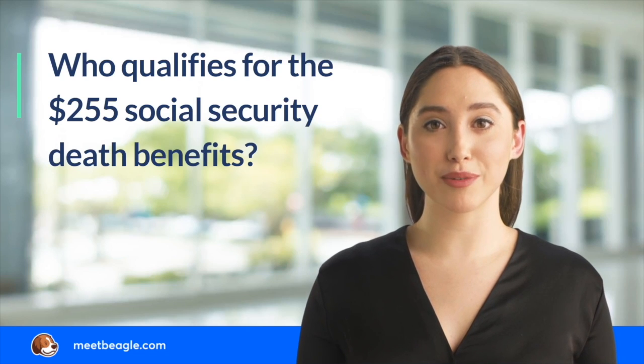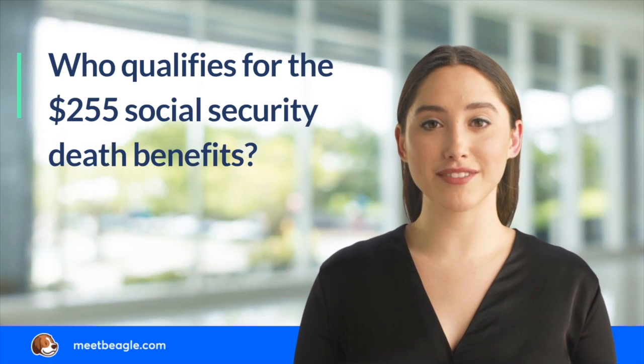If you are a survivor of a deceased worker, you may be eligible to apply for the lump-sum death benefit. However, Social Security limits this benefit to specific family members.